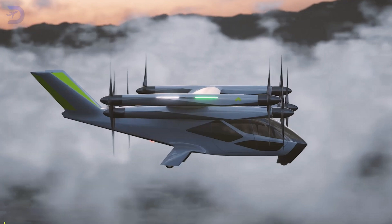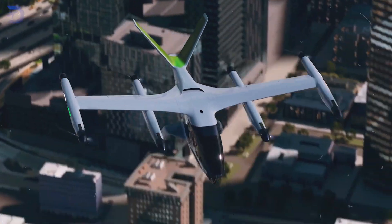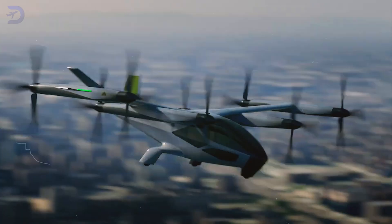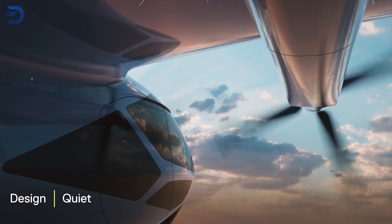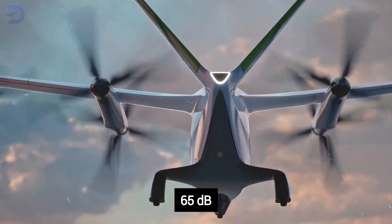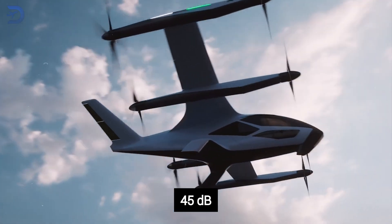The SA2 is built to cruise at a speedy 120 miles per hour and operates at about 1,500 feet in the air. With a range of 25 to 40 miles, it's great for both urban travel and quick jaunts between cities. Noise can be a real headache in cities, but the SA2 tackles this head-on. During take-off and landing it keeps noise to 65 decibels — just like your dishwasher — and when cruising it drops to an impressive 45 decibels.